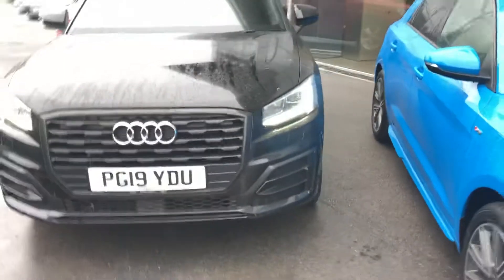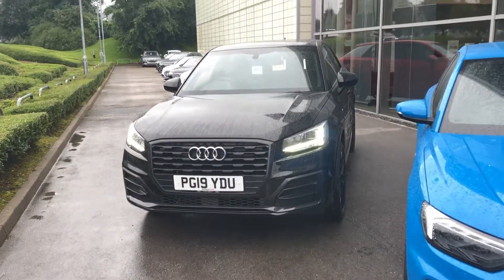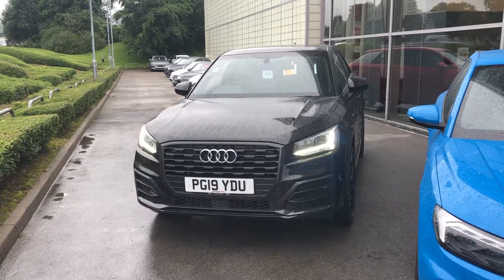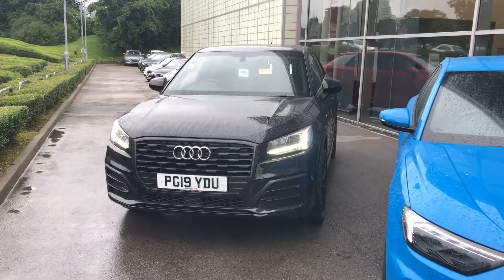If you want any more information on this Q2 Black Edition, please give me a call — Elliot Danson on 07540 130 713 — or email me at e.danson@blackburnaudi.co.uk and I'll be happy to help. Thank you.